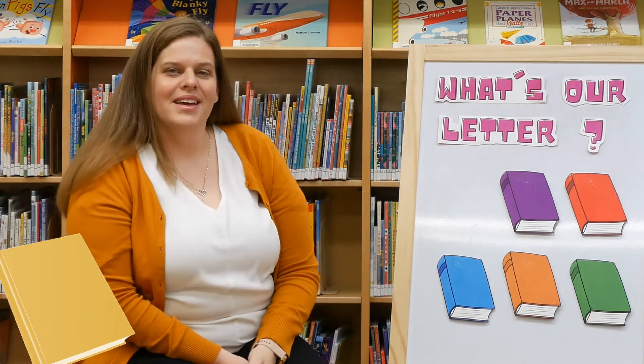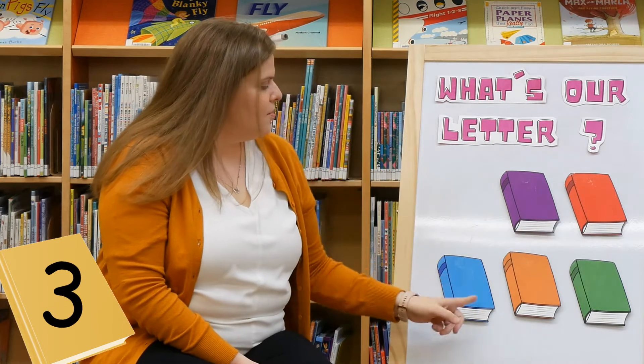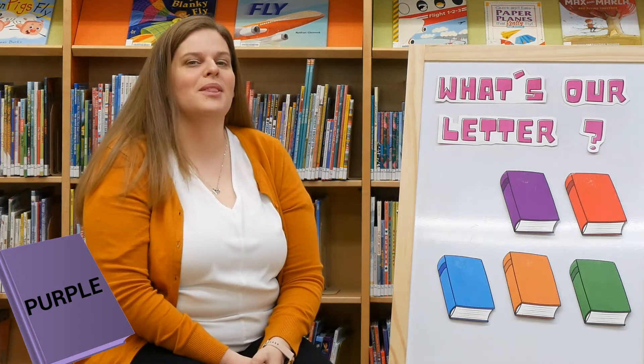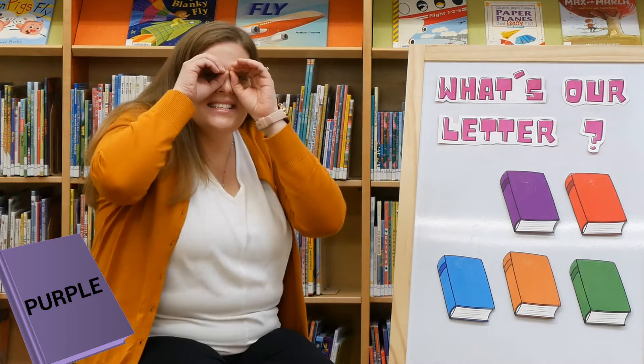Where could that letter be? How many books do we have left? Let's count: one, two, three, four, five. Which one should we try next? You want to try purple? Let's try purple. All right, let's see if it's back there. You guys ready? What's our letter? Let's take a look.